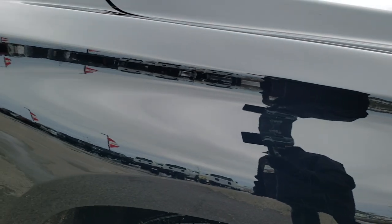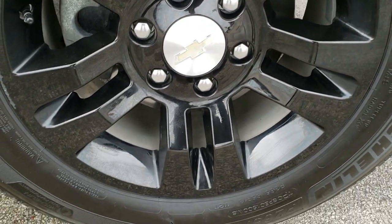The front bumper is in great shape. Passenger side fender — didn't see any dents or dings there. And the passenger side rim, no scuffs or scrapes.